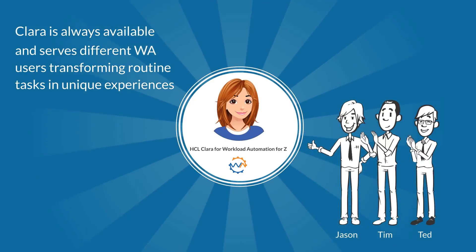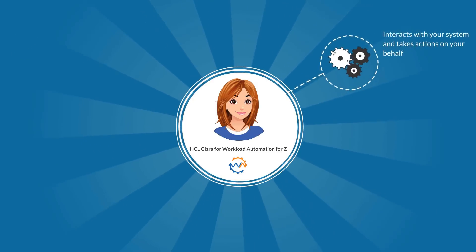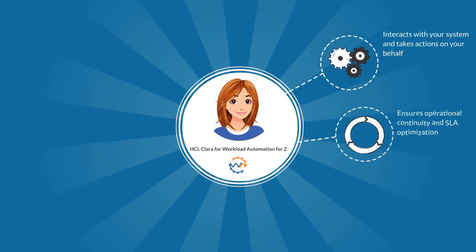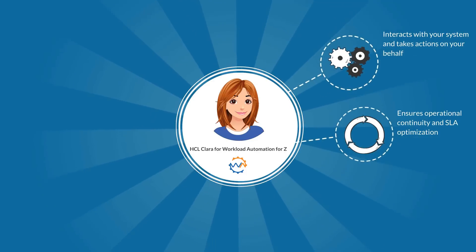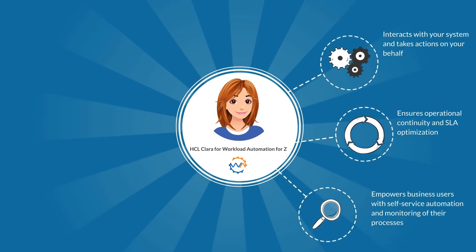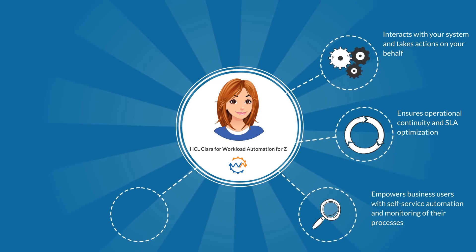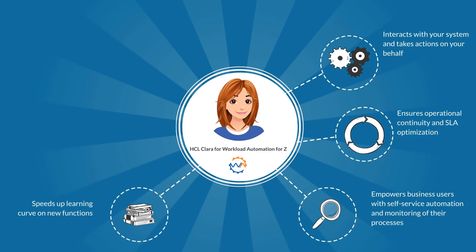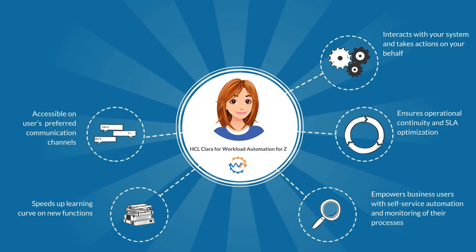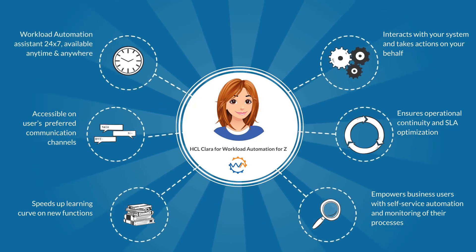Clara is always available and serves different Workload Automation users, transforming routine tasks into unique experiences. Clara interacts with your system and takes actions on your behalf, ensures operational continuity and SLA optimization, and empowers business users with self-service automation and monitoring of their processes. It speeds up the learning curve on new functions, is accessible on users' preferred communication channels, and is available anytime and anywhere.